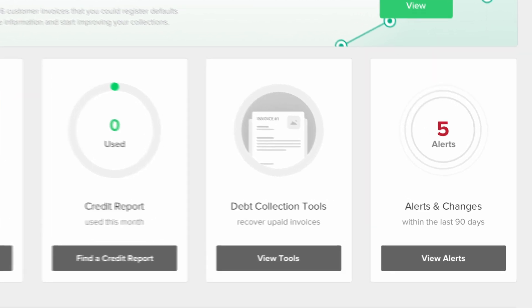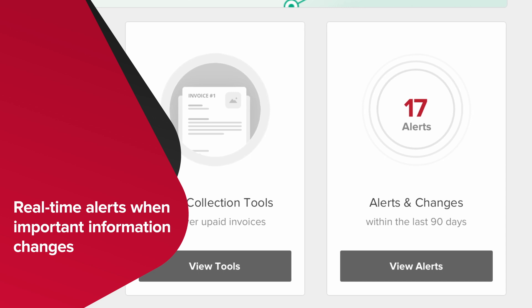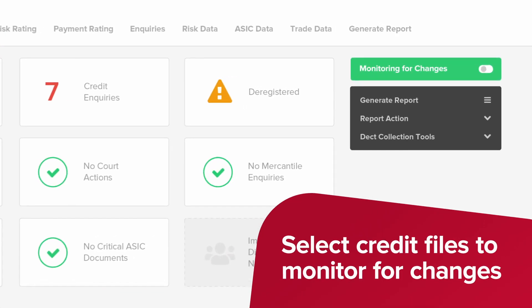Our credit monitoring constantly watches your customers and automatically gives you real-time alerts when important information changes. You can select new credit files to monitor from the Creditor Watch dashboard.